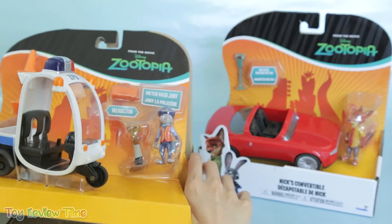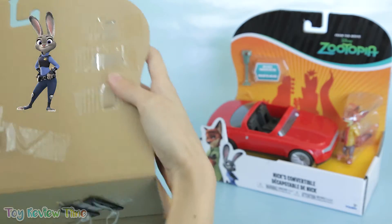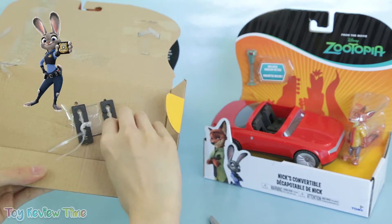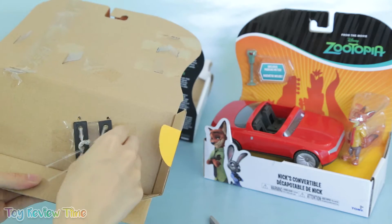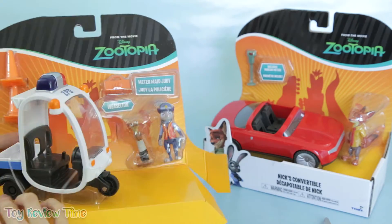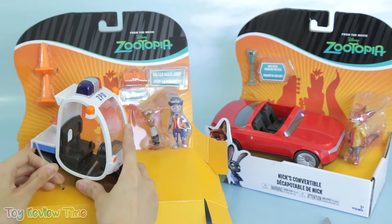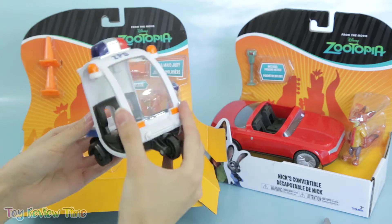Judy Hopps is such a cool character in the movie. She chases her dreams to become the first ever bunny rabbit police officer, even after everyone told her no. She graduated top of her class and now she's one of the top officers in the Zootopia police department.